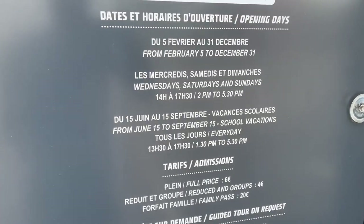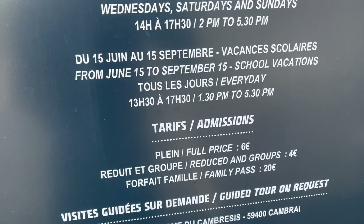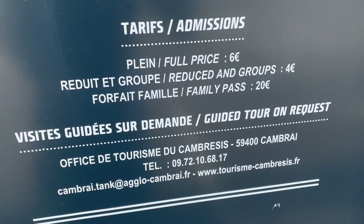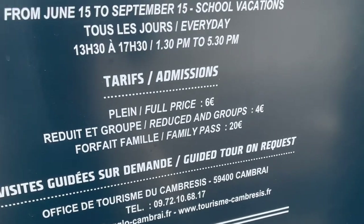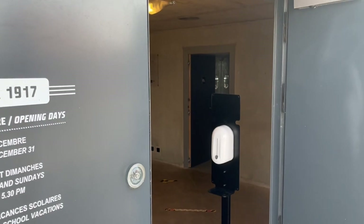For practicalities, here you can see the working hours — be sure to check them out before you come, as they depend on the season. Entry tickets are very democratic: an adult ticket price is six euros. The premises are air conditioned, very pleasant, and of course have a WC in case you need it.